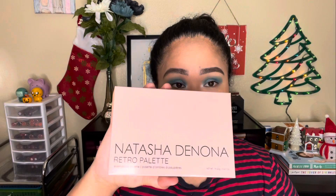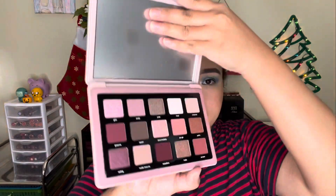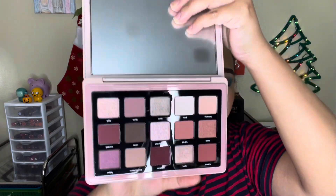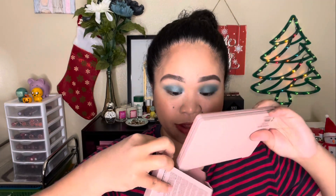My brother's girlfriend gave me the Natasha Denona Retro Palette in the Midi size — I think this one is new this year. I can't wait to use it because these shades are some of my favorites for everyday makeup looks.